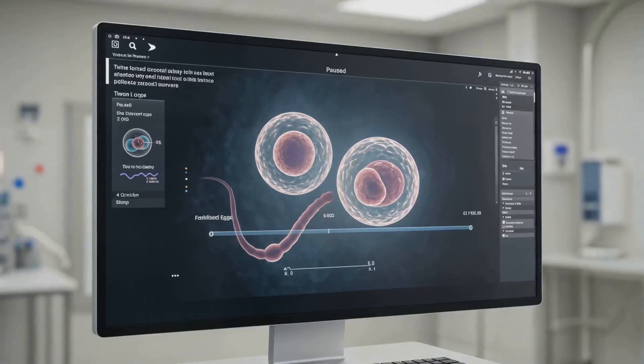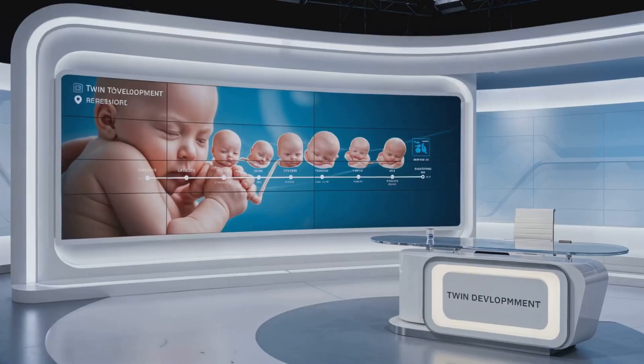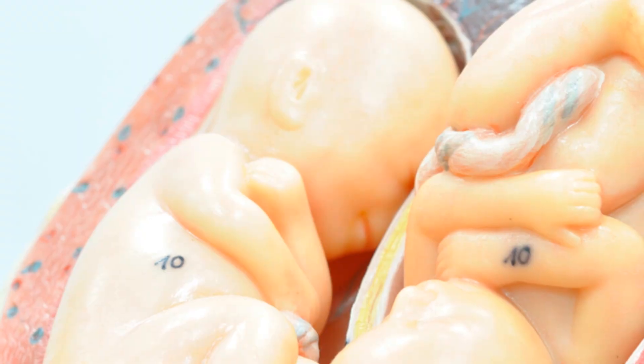Hello viewers, welcome to the Healthy Lifestyle channel. Today we are going to be discussing the developmental stages of twin babies.